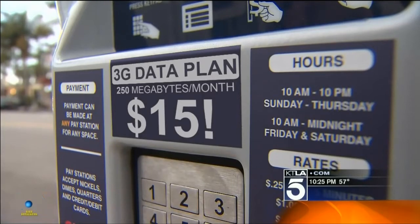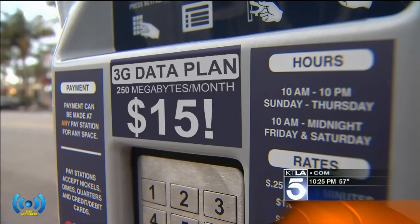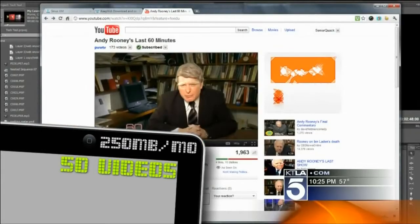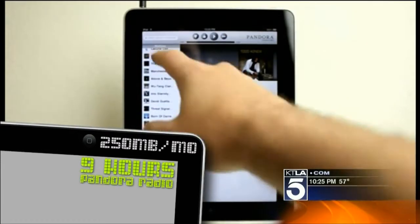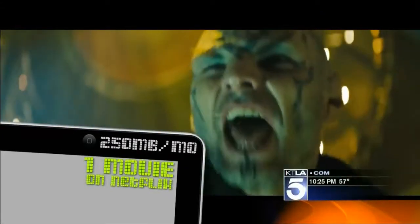Many 3G and 4G plans sound enticing — 15 bucks a month for 250 megabytes. But what does that mean? If you're downloading 63 songs per month, watching 50 YouTube clips, listening to 9 hours of Pandora, or watching just one movie on Netflix, you've already gone over your limit for the month and will be charged. It's really important that customers know what their plan is and get on the correct plan so that that wouldn't happen.